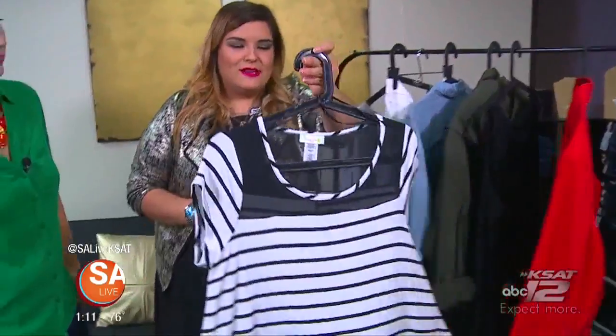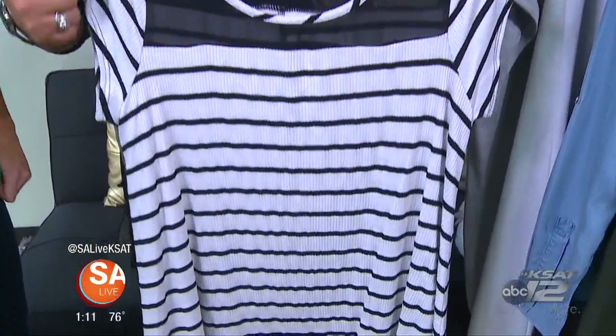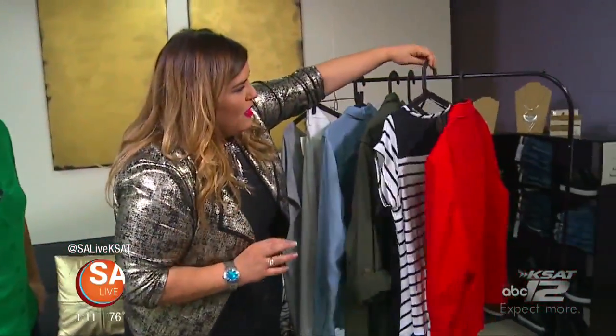The next piece is going to be a basic striped shirt. This is a fun version because it has a mesh yoke — so the chest part is mesh — but you can pair it with your white denim or a dark denim and just go have fun with it.